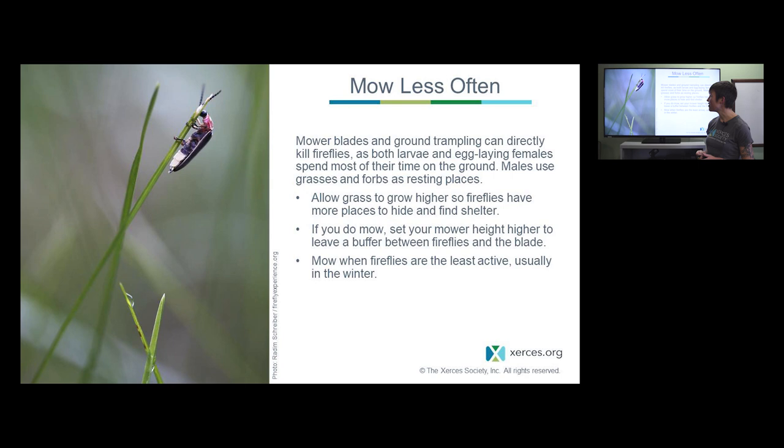Mowing less often may also benefit fireflies. Many species take refuge on grasses and forbs during the day, and if you're mowing when they're inactive they may not get away in time. Larvae and females at ground level could be compacted or crushed by the mower. If you do mow, try mowing in small rotating patches rather than the entire area at once, or raise your mower blades to 8-12 inches to give fireflies a chance to avoid the blades.